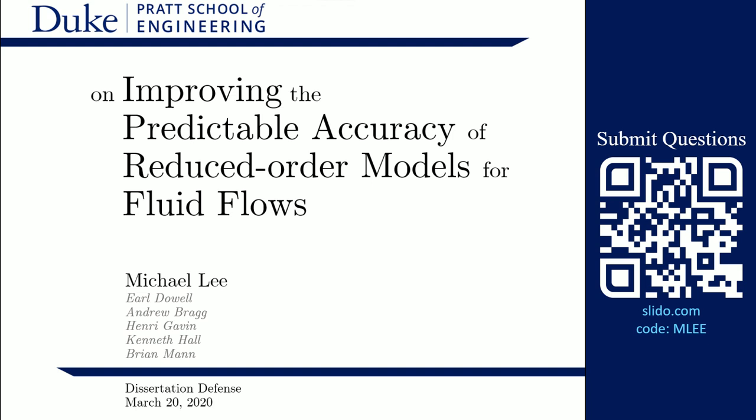Thank you, Dr. Dowell. Thank you all for coming. Today we're going to be going through several slides which explore the challenge of predicting accuracy of reduced order models for fluid flows. It is my hope that this is the first time a lot of the public audience is seeing such a topic, because it means you can't tell me when I'm wrong. We'll do our best to make it informative and entertaining for all attending, as well as having the committee find it satisfactory.